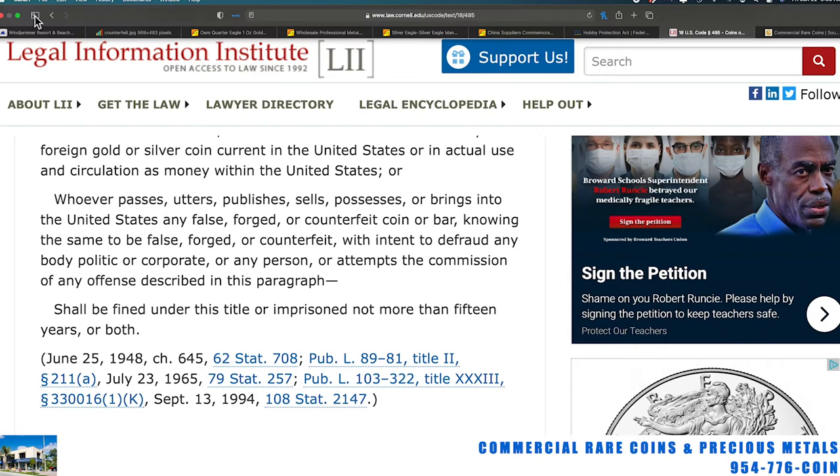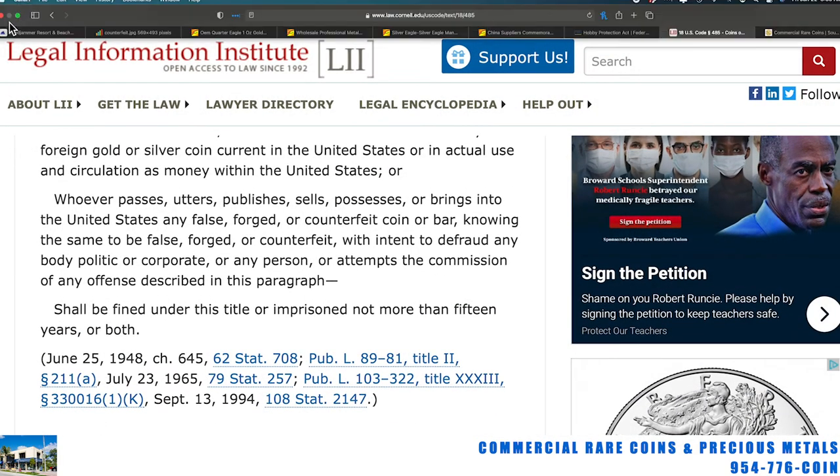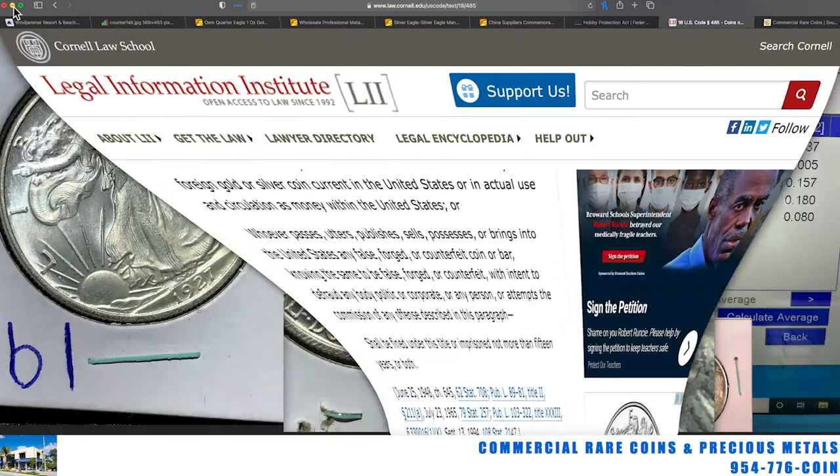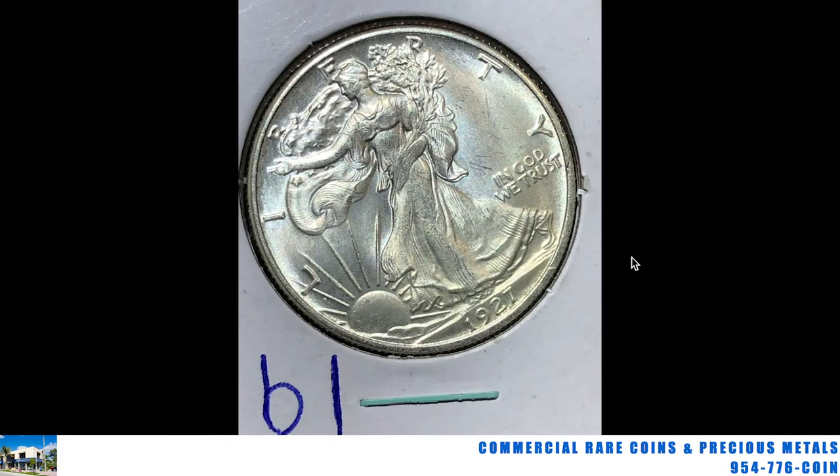I'm going to show you this well-made counterfeit that could fool most people. It's a Walking Liberty half dollar, 1927-S. Now if you look real quickly at it, it looked real from first appearances. I've got it blown up here a little bit. Some of you really experienced numismatic people may see something right away.